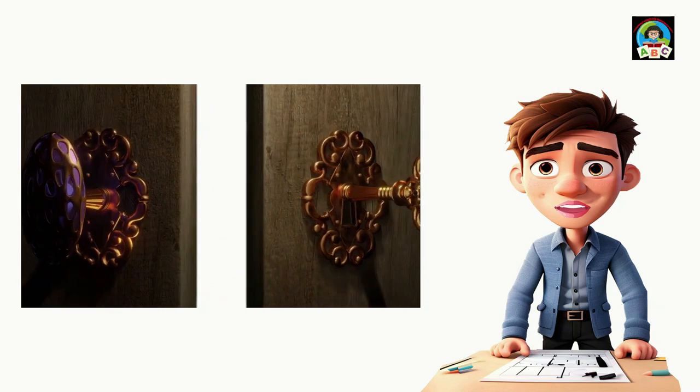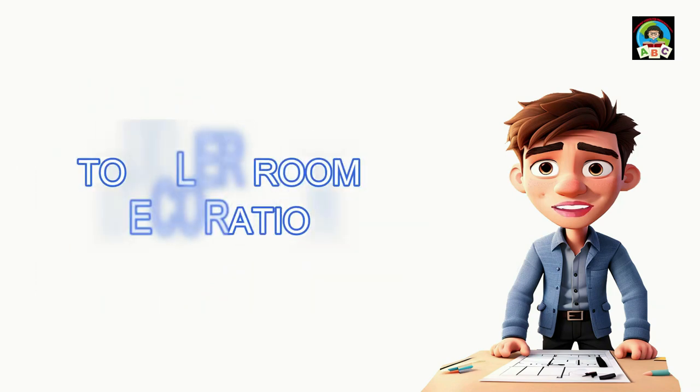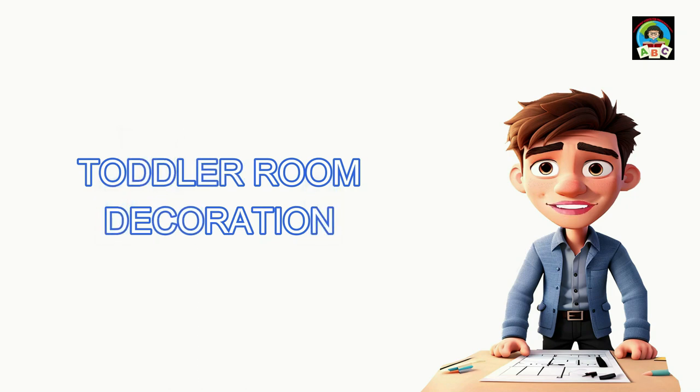Our goal is to share the basics of toddler room decor, like picking themes, colors, and safety stuff. It's about making a room that's both pretty and safe for your kiddo. I've got a story to share about decorating my own toddler's room — all about the ups and downs, the smiles and surprises. That's what makes this so special, so let's get started on this adventure together.